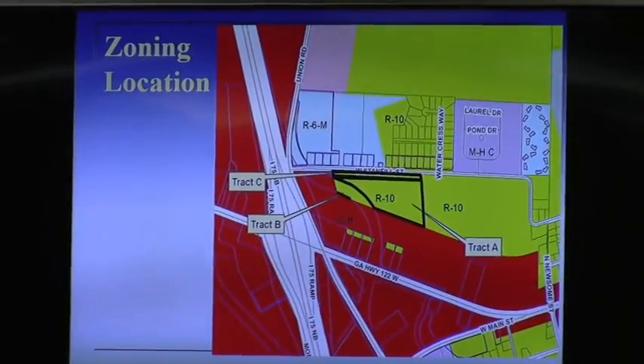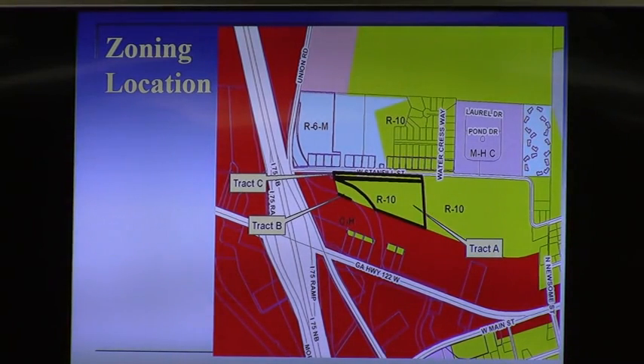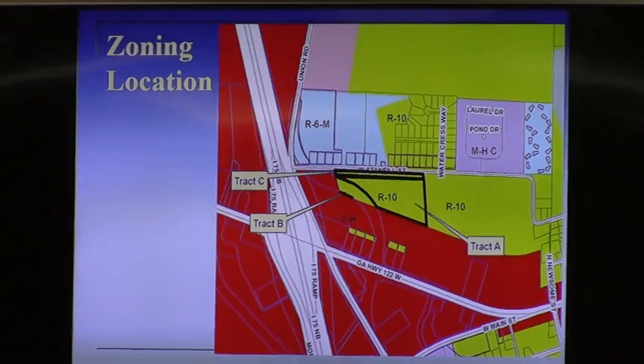To rezone these either to Highway Commercial CH or to R-10 conditional. The larger tract, which is Tract A, is to go from R-10 to CH. Tract B, a very tiny sliver of land, is to go from R-10 to CH. And then Tract C is a 50-foot wide strip of land along West Hample Street, which is to remain R-10 to become R-10 conditional. On this particular map, you can see some purple lines that sort of meander in a serpentine pattern through the property.